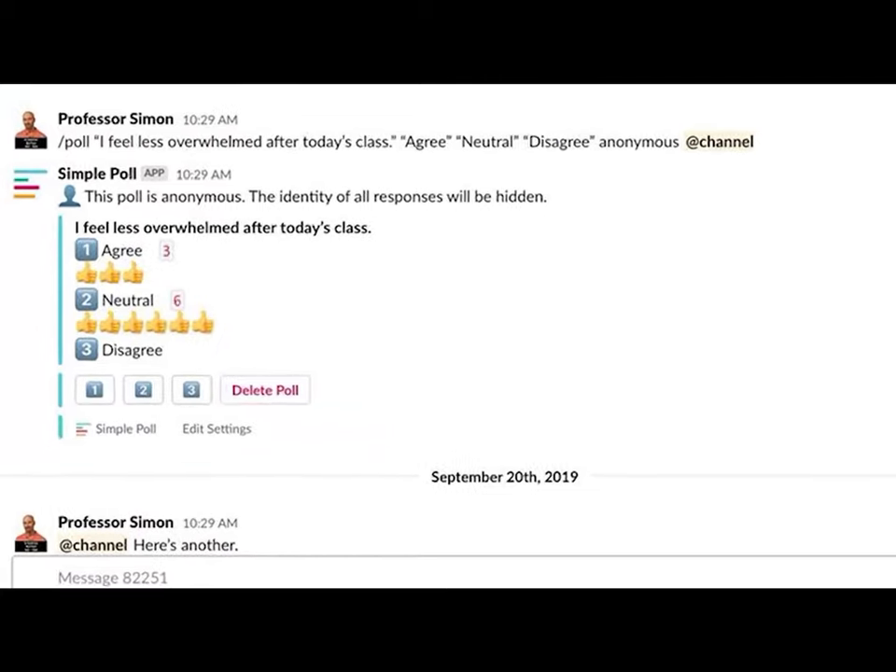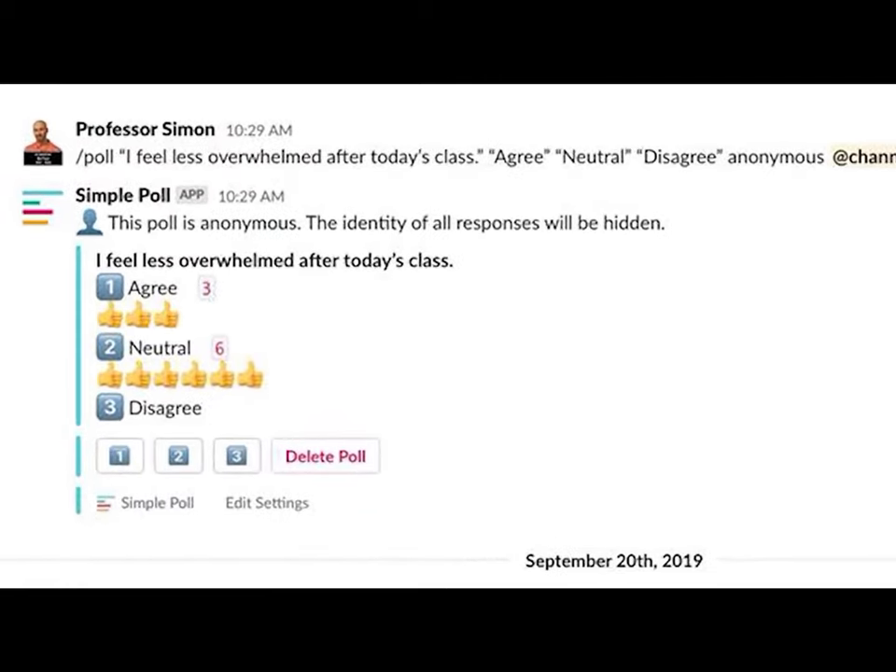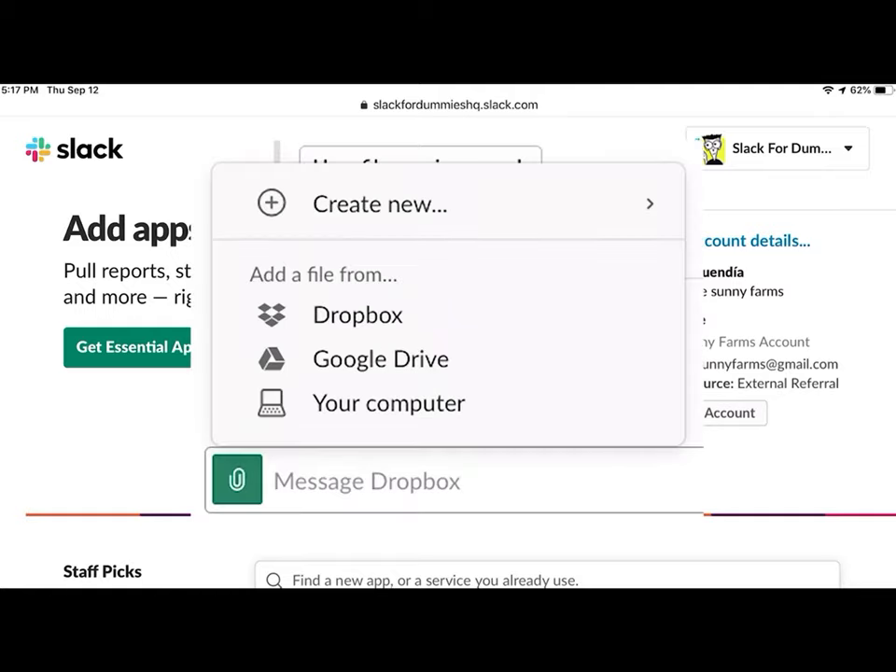Show you how to keep employees engaged and how to extend the superpowers of native Slack with third-party apps such as Dropbox, Google Drive, Outlook, and more.